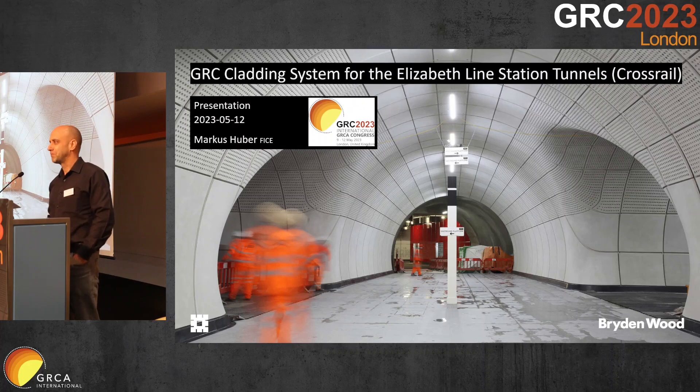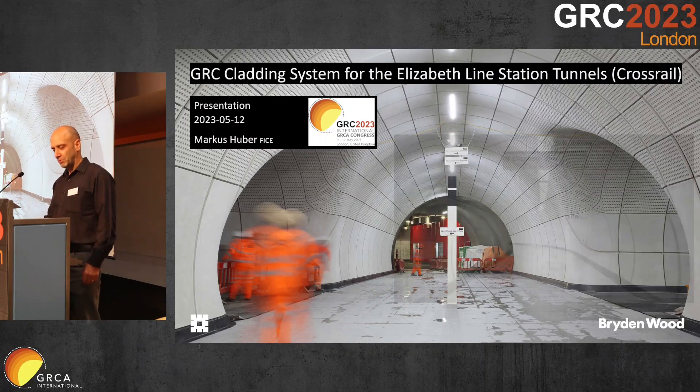Hello again everyone, thanks for having me and welcome to the new faces. My name is Markus Huber. I work for a company called Brydenwood, and part of our job is to do special projects like this where we are specialist engineers for GRC precast and other materials. In the case of the Elizabeth line, we also did an enormous amount of fabrication models, a few of which you will see in a moment.